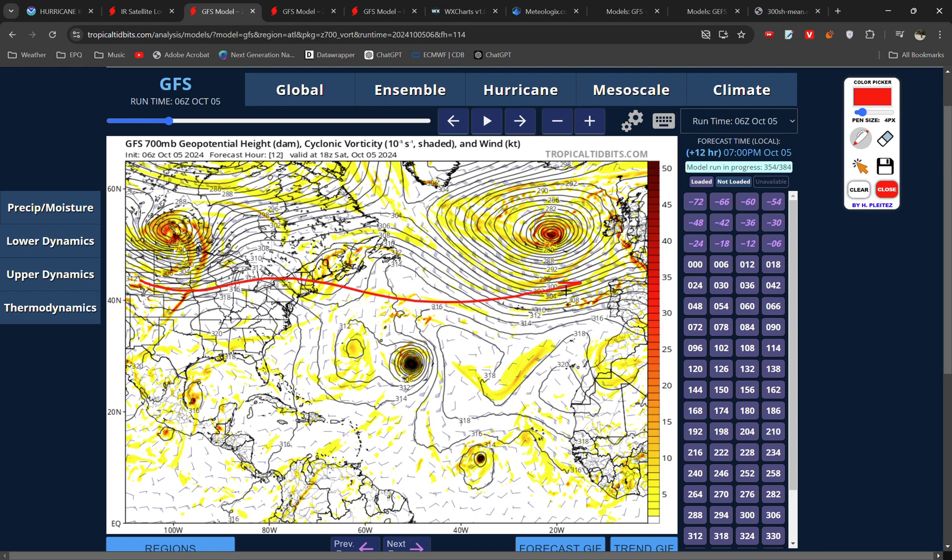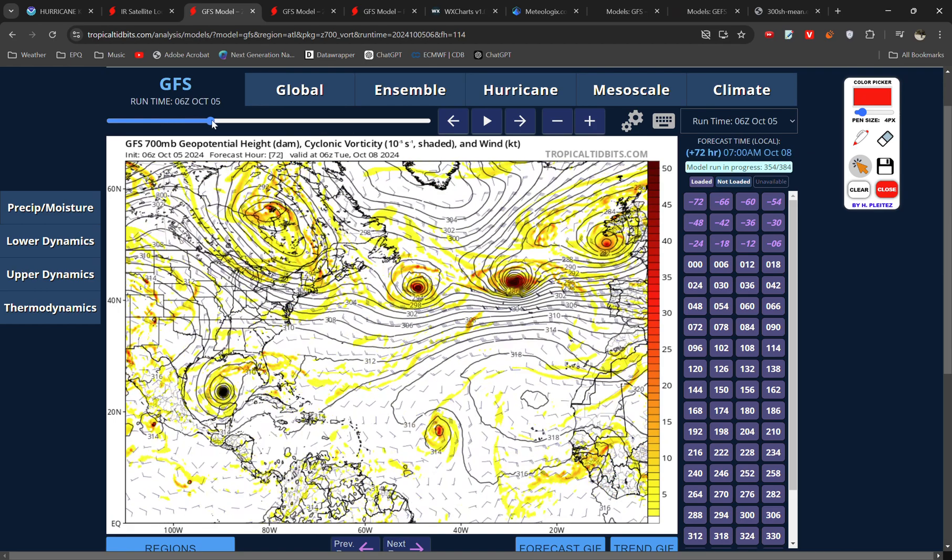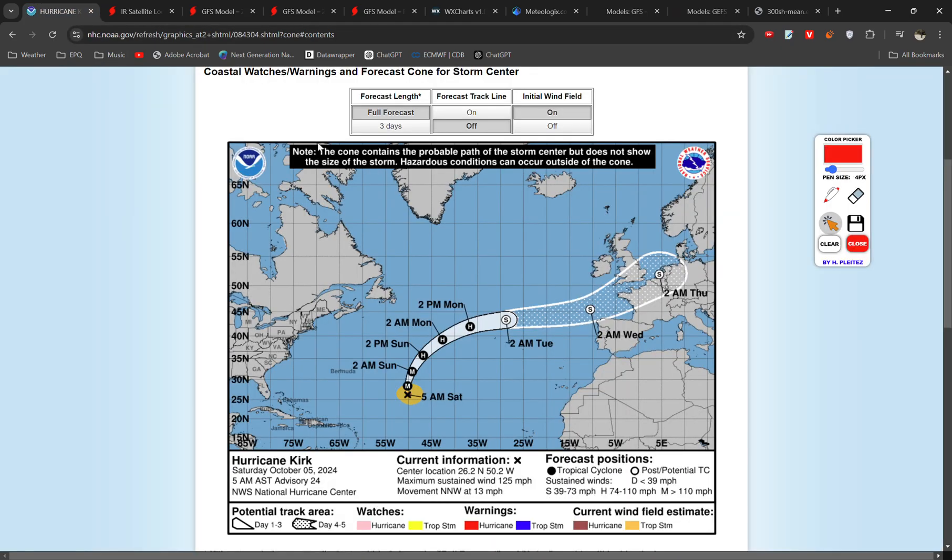The jet stream has been shifted unusually far south over these last couple of weeks, and as Kirk approaches, it's going to get picked up. It's also going to add energy to the jet stream, and eventually it's going to move to the east.